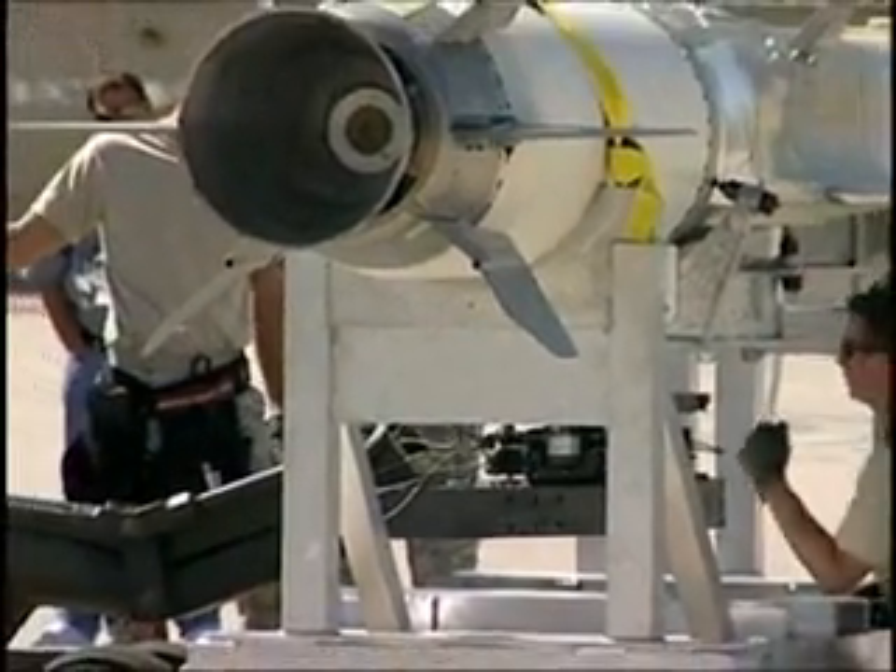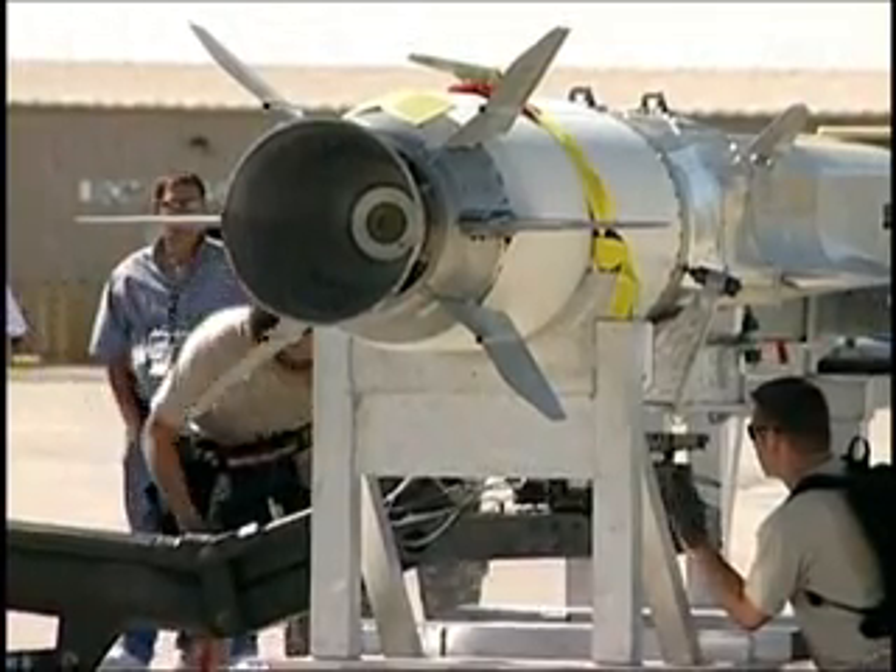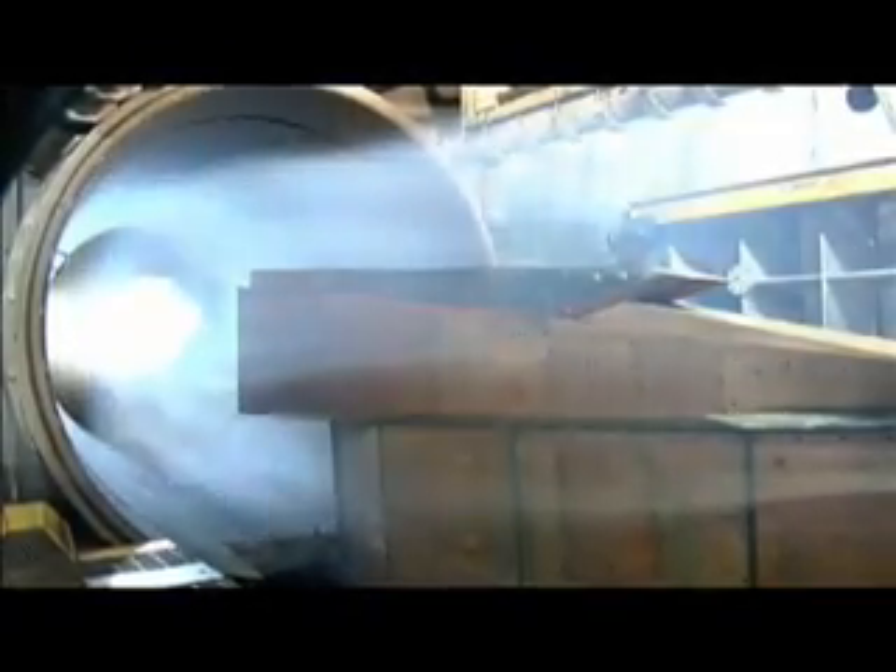The engine being tested on the X-51A is a hypersonic scramjet propulsion system. A scramjet is an engine that has no internal moving parts — it takes air in, mixes fuel with it, and it automatically burns. Because of the high speed and high temperature achieved in flight, it is able to produce thrust.